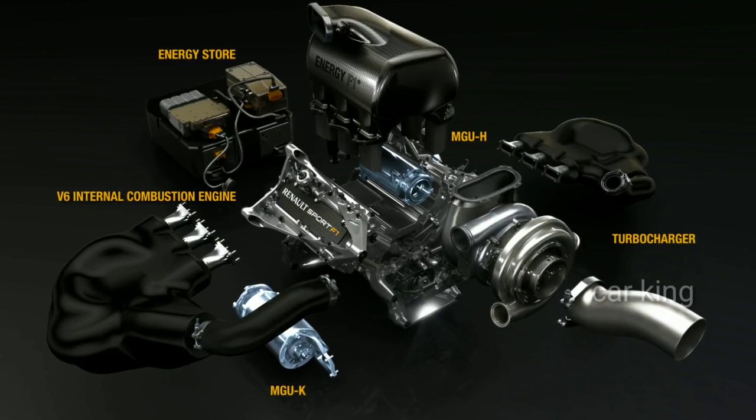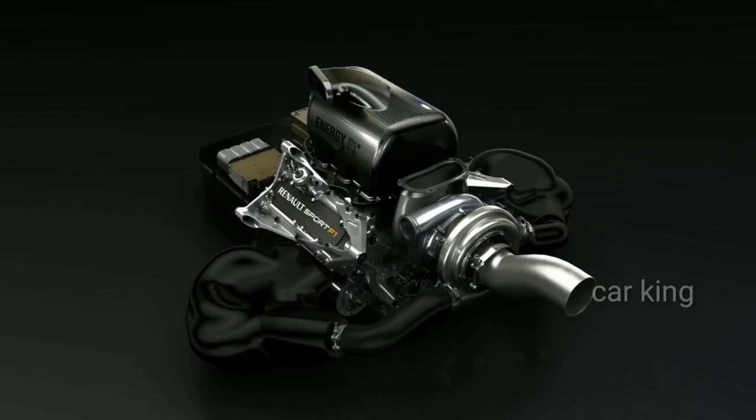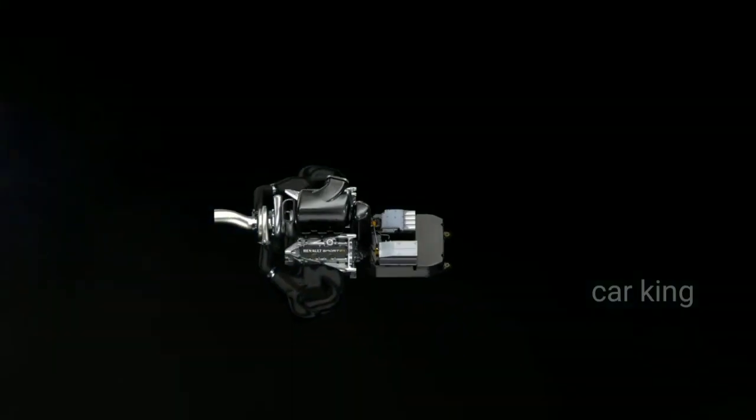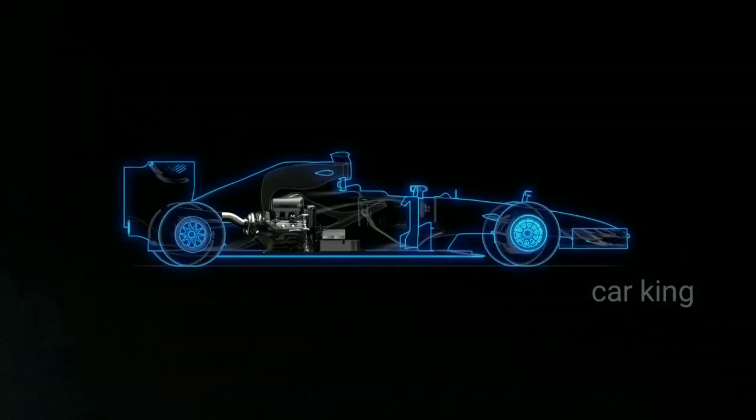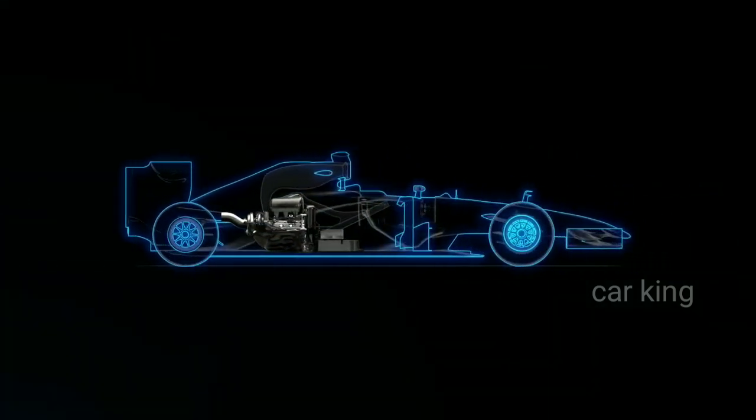harvest energy from heat and exhaust and recover mechanical energy during braking. The systems work in harmony, with cars balancing the two types of energy throughout the race. Both MGUs are coupled to the turbo engine and packaged within the chassis.